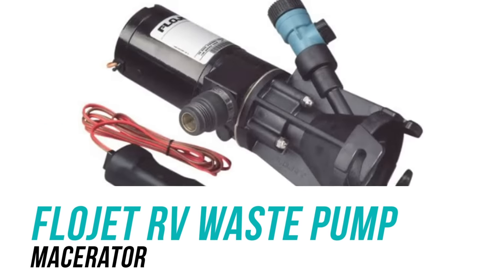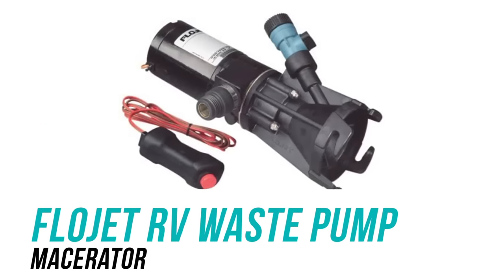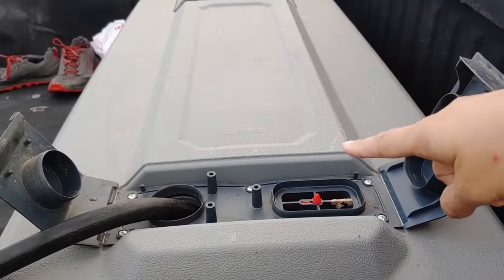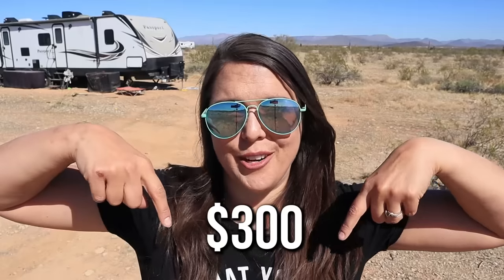Number two was not until way later, and it was our macerator. The macerator is amazing — it pumps out our waste from our black or gray tank up into John's truck so that we don't have to haul the Schwagen all over the place. It has been fabulous so that we don't have to haul that thing when it's really, really heavy once it's full — we can just pump it up into the truck. I don't remember exactly how much we spent on it. That was just last year that we purchased it, almost a year ago exactly. It has been fabulous.